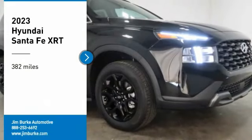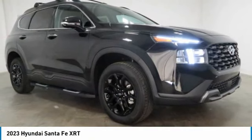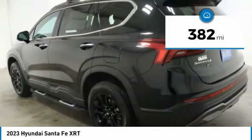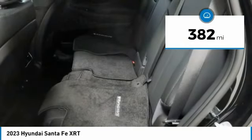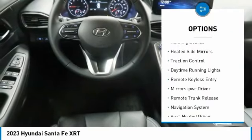Make a great choice today with the 2023 Santa Fe — style, quality, performance, value. This vehicle has less than 400 miles. Here are some of this vehicle's great options: all-wheel drive, aluminum wheels, rear spoiler, running boards.